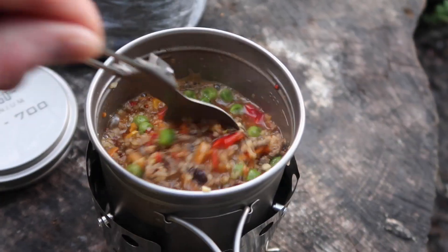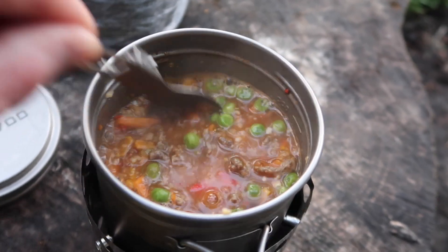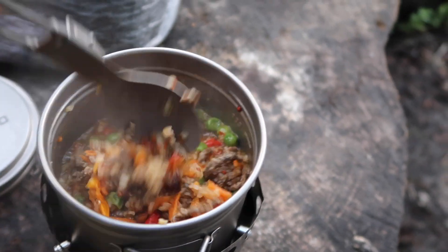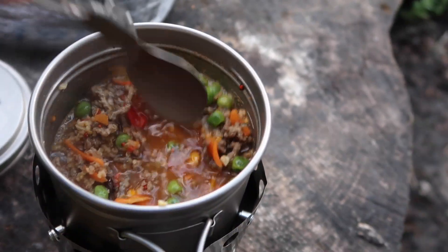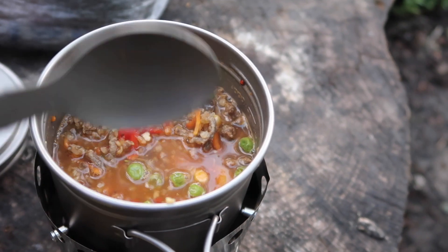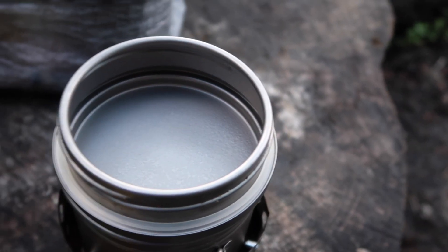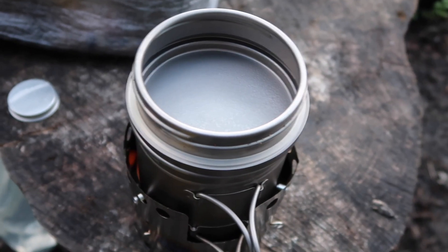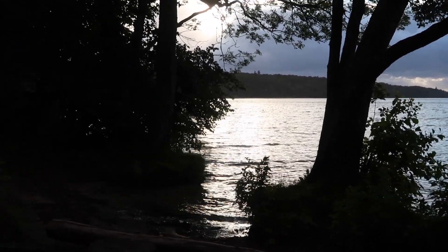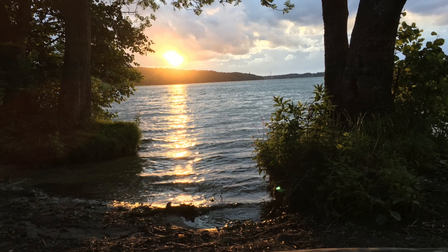Tonight's dinner is some beef, bulgar and vegetables. So let's get started.